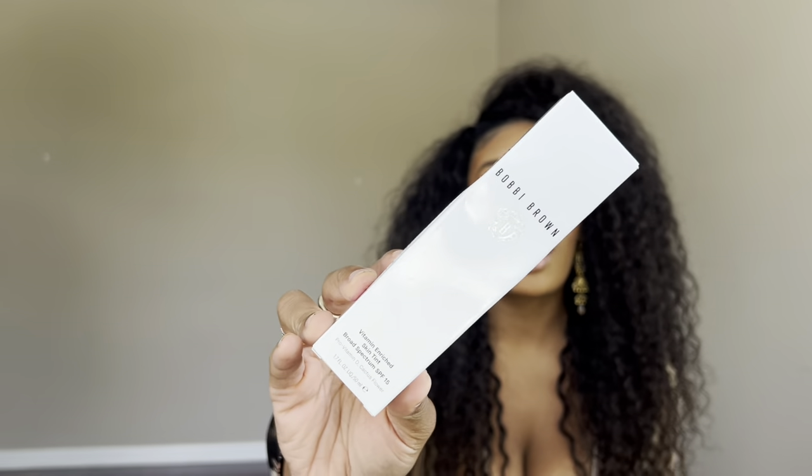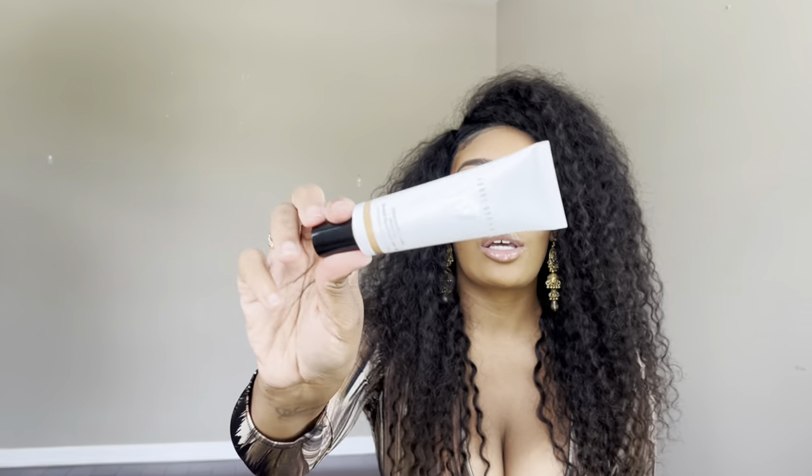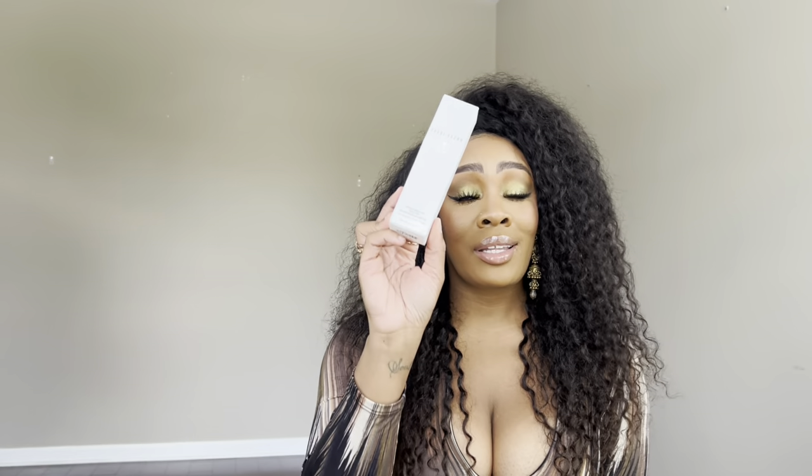Something I have not tried yet is the Bobbi Brown Vitamin Enriched Skin Tint — I got it in shade Golden Three, though I can't confirm if it's the right shade for me at this point since I can't return it. I'm definitely in my skin tint phase of life. I love Bobbi Brown's simplistic packaging. I can't speak to this one yet, but if you see it in my next favorites video, that will tell you something. I'll update you guys on how I feel about it.